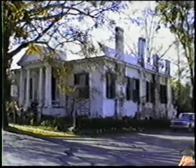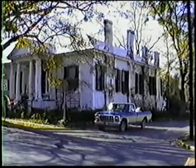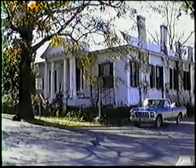This house is known as the John W. Inzer home. It was built in 1852 by an early settler named Moses Dean. Mr. Dean was one of Asheville's first merchants.